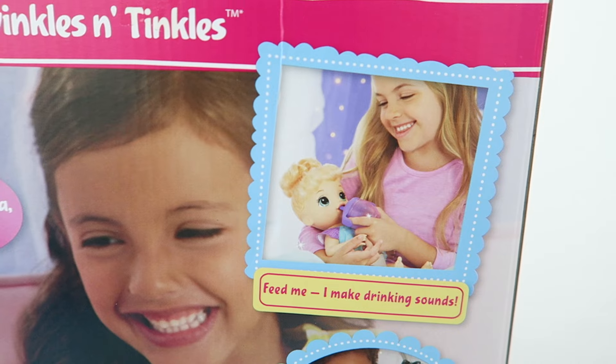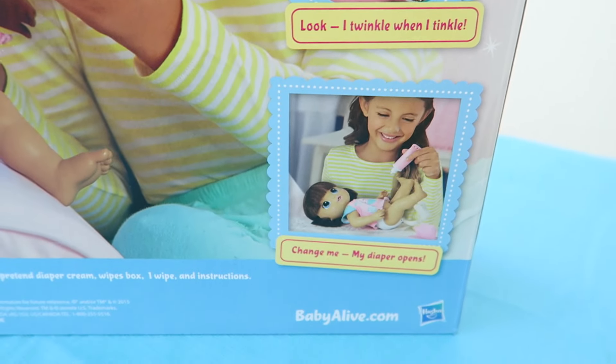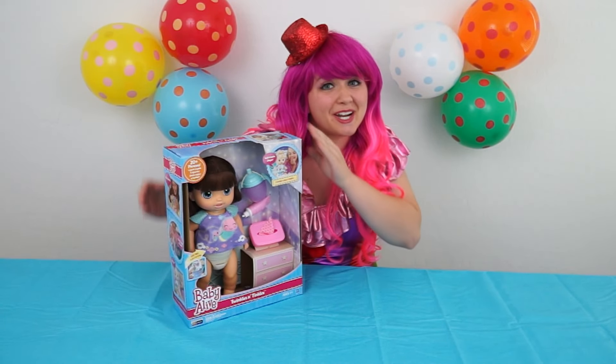What's on the back of the box? Feed me, I make drinking sounds! I twinkle when I tickle! Change me, my diaper opens! I can't wait to play with her! I'm going to open her now!